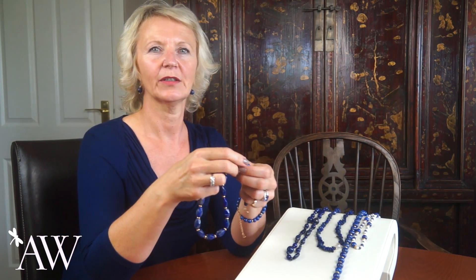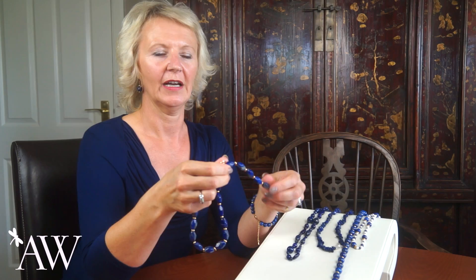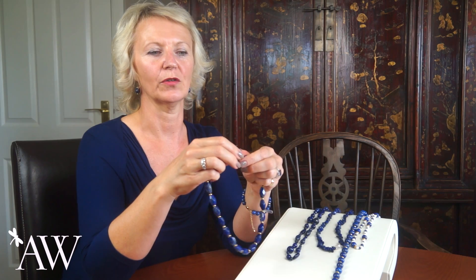This is an 18-inch necklace — classic nuggets with gold roundels in between that pick up the gold flecks of the stone, and this is an easy-to-fasten toggle clasp.